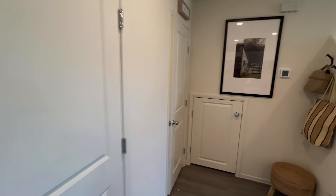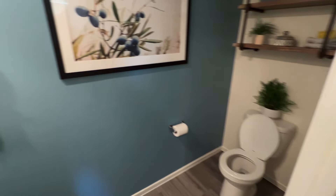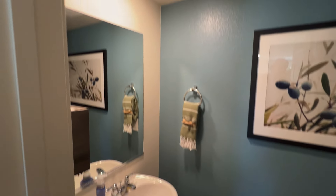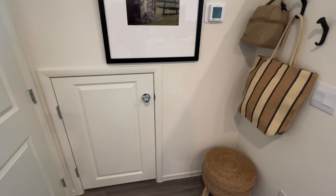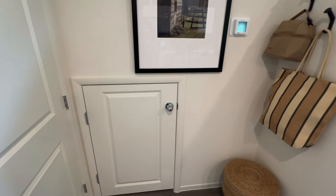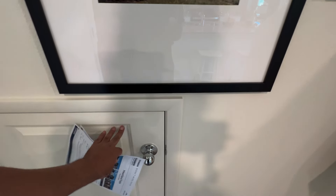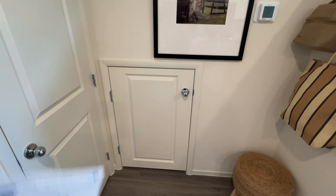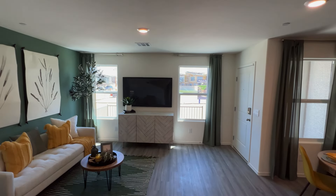Right over here you have your powder room — toilet and sink. And this is pretty cool: knowing that storage can be tight in a townhome, they got creative with a little storage door under the stairs. Personally, I'd probably turn it into a little dog house, but it's also great for extra storage.